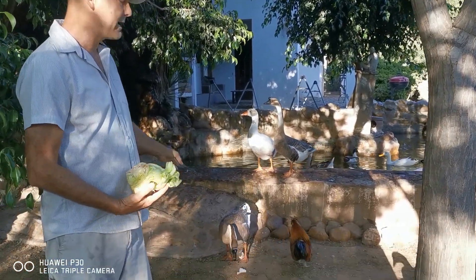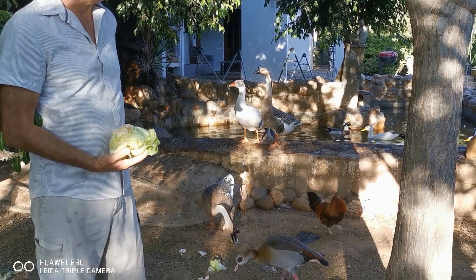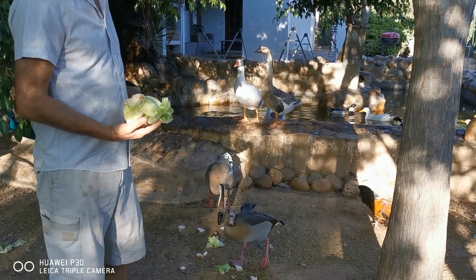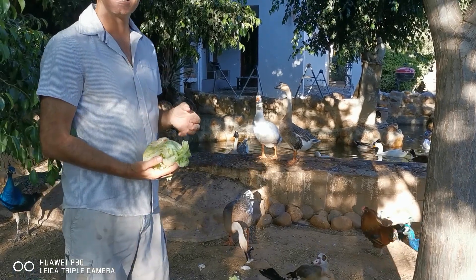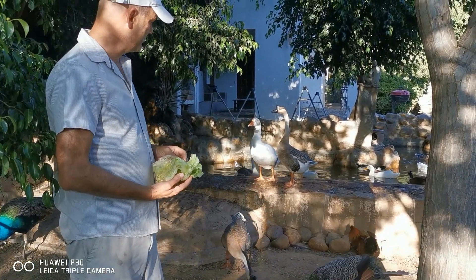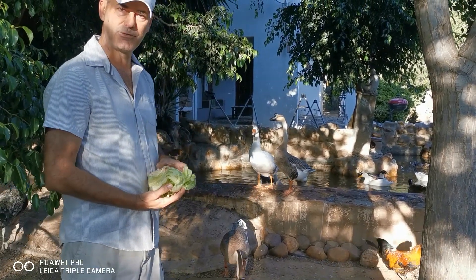You'll see them in the background — these are rescued geese, originally from China. They make honking sounds and they've got this huge knob on the top of their heads.